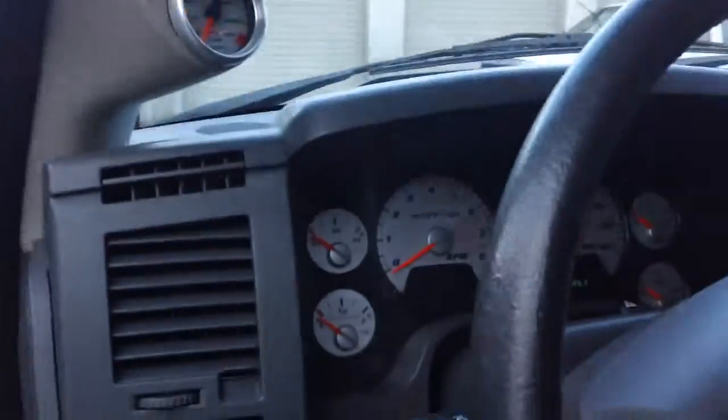Hi James, this is Lisa coming to you from Team Mazda Subaru over in Caldwell. I wanted to take a video of this 2006 Dodge Ram SRT-10, so let me give you a quick tour of the inside.